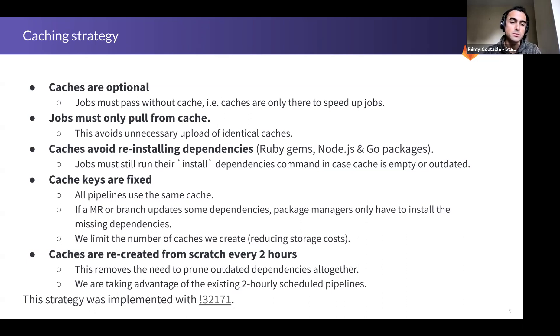About the cache keys, we took the simple approach of having fixed cache keys. That allows all pipelines to use the same cache. This is fine because if a gem or package is updated, it would just install the missing one, so it's totally fine to not start from scratch if you only update one dependency.